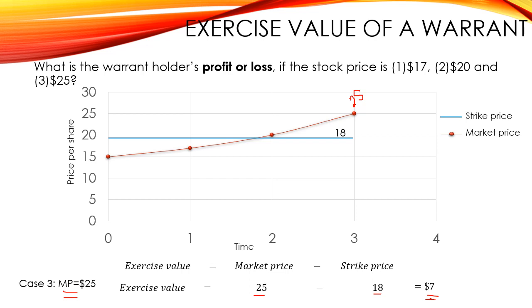So as you can see, whenever the strike price line is above the market price line, the warrant holder will not exercise because he will realize a loss. However, when the market price is above the strike price, the warrant holder will exercise and realize a profit. At the point where the market price is equal to the strike price, the investor is indifferent between exercising the warrant or not.